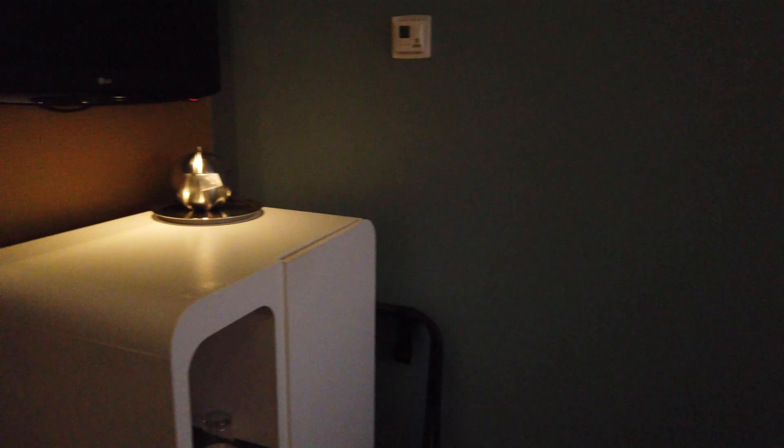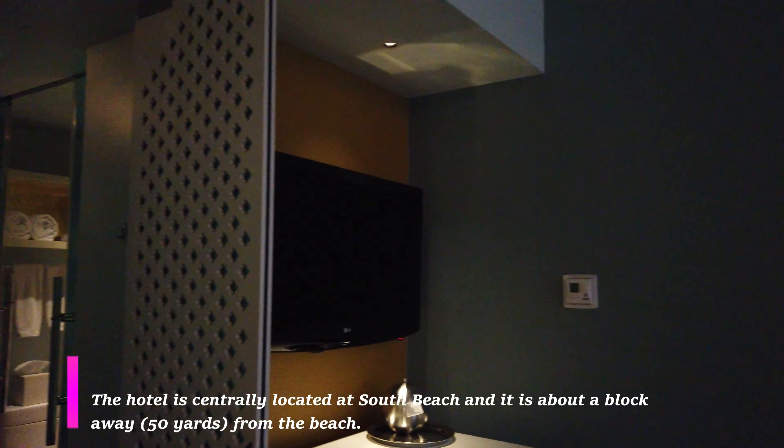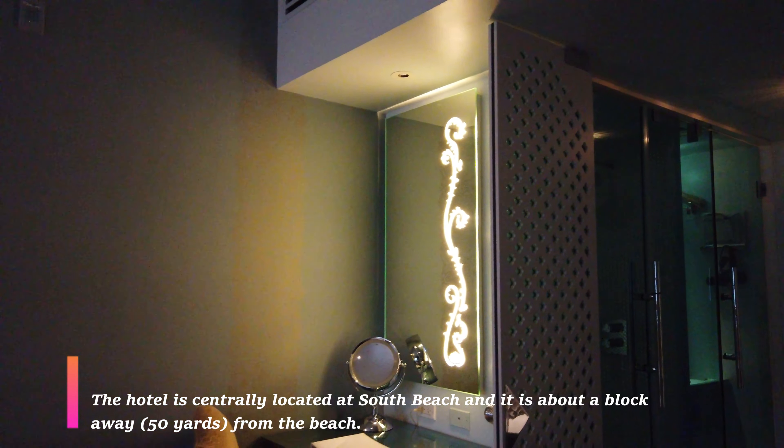Now we're moving into the heart of the hotel and this is the main area. As you can see it's a tight area. There's not a lot of space in between the bed. This is a queen size bed and it's a very tight room.